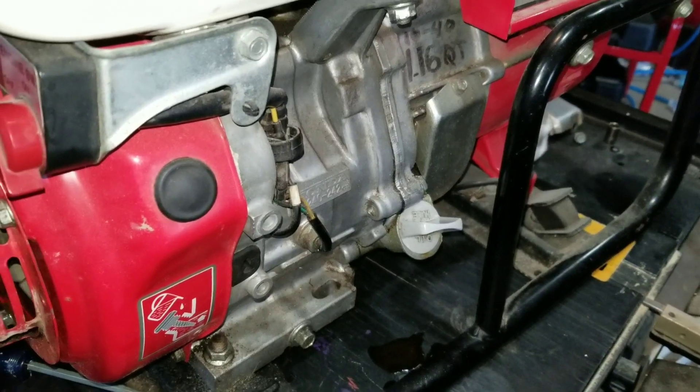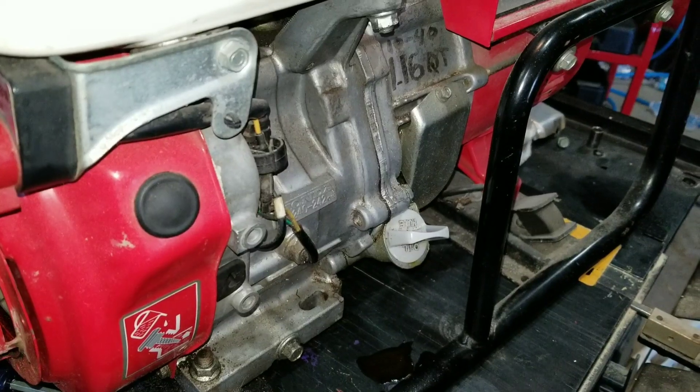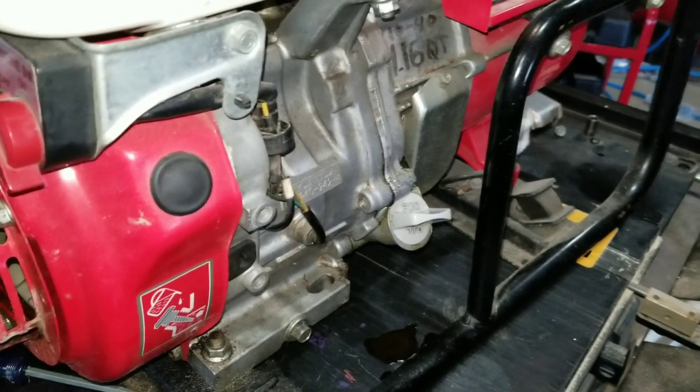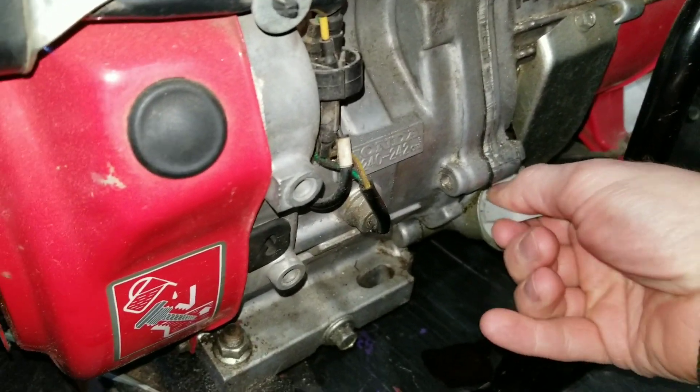Keep in mind that when you see white smoke coming out of the exhaust, that is simply the result of oil burning up in the combustion chamber. So reason number one for oil getting into the combustion chamber would be that your oil level is just too full.